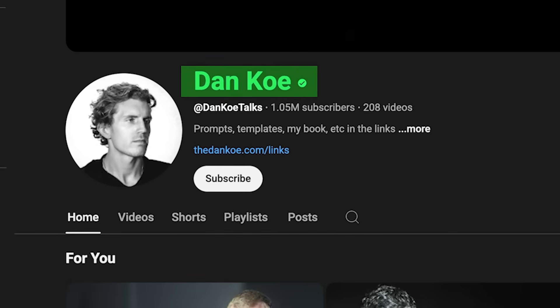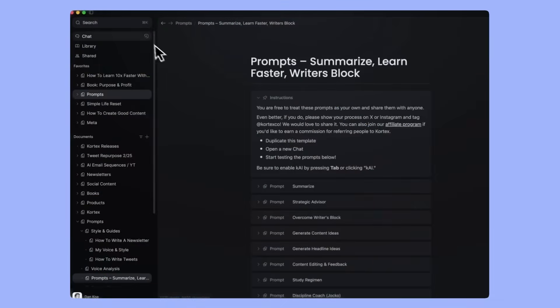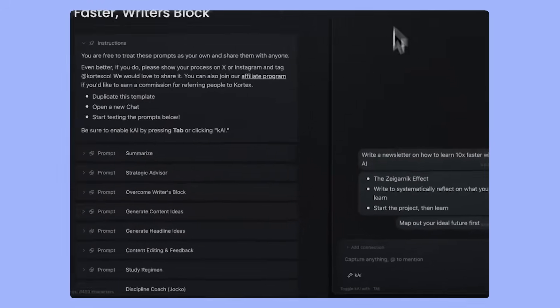Cortex was created by a YouTuber called Dan Ko, who has millions of subscribers. Today we're going to see whether this application is worth your time and attention. It wants to be very much AI-focused, and it's a clean-looking, easy-to-use note-taking application.